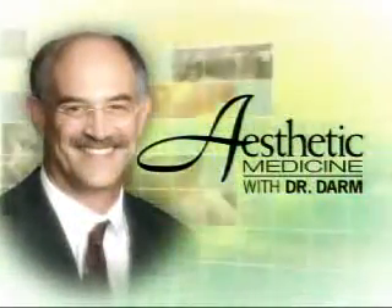Do you have a mole that's always bothered you, but you don't want to risk surgery or scarring? Well, joining us now with the latest procedures for mole removal is Dr. Jerry Darn, President and Medical Director of Aesthetic Medicine. Nice to have you back.